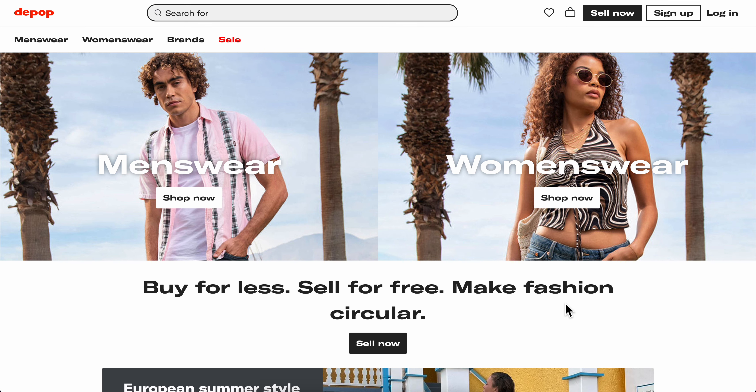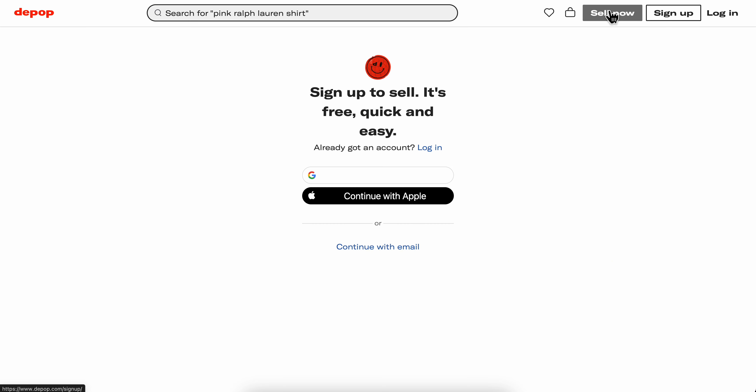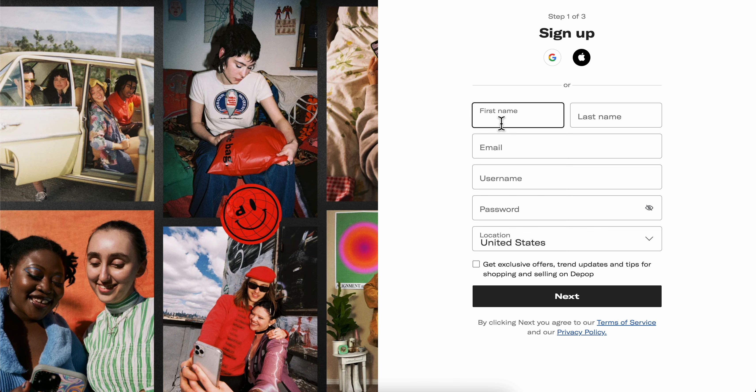Hello everyone. In today's video I'm going to show you how to sell on Depop. The first step is to click on 'Sell Now' and then you're going to have to create your account. Simply enter your first and last name and then enter your email address.